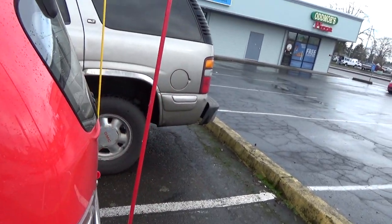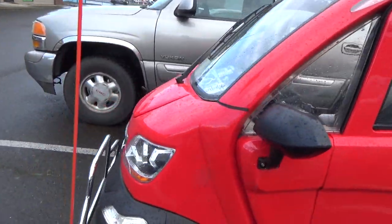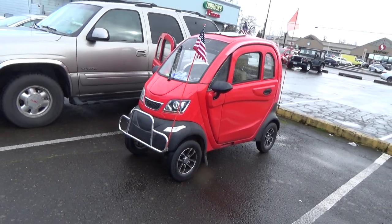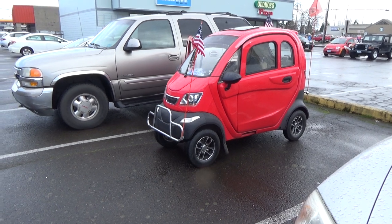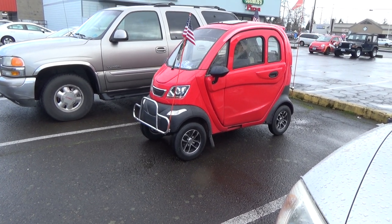It looks like this door is open here a little bit. We shut that door. We're going to get backed up here and we're going to see Jim drive away. Isn't that cute? No driver's license, no tags.